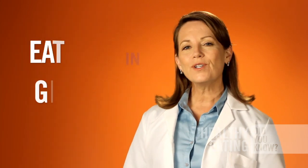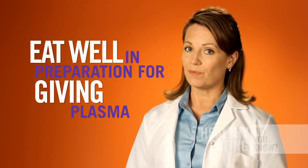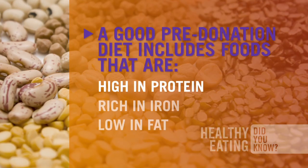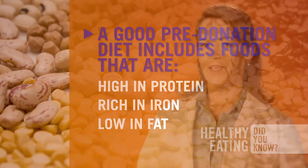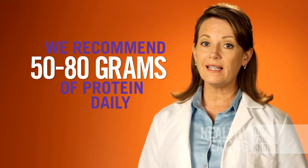Just as athletes tailor their diets to maximize their performance, so should you eat well in preparation for giving plasma. That means a diet high in protein, rich in iron, and low in fat.